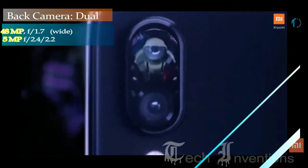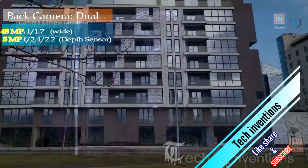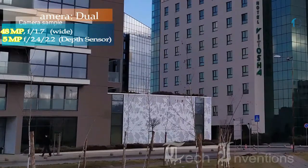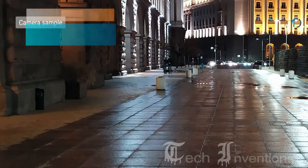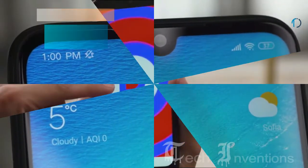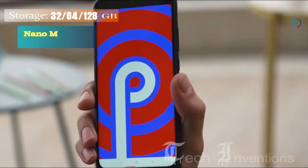The rear packs a 48-megapixel primary camera with an f/1.7 aperture and a pixel size of 1.2 microns, and a second 5-megapixel camera with an f/2.4 aperture. There is a 13-megapixel camera on the front for selfies.